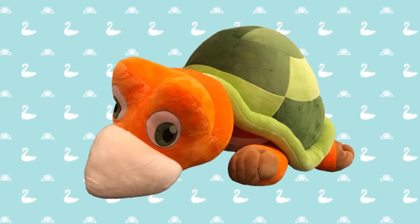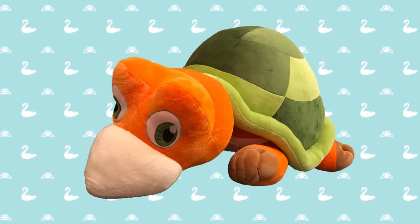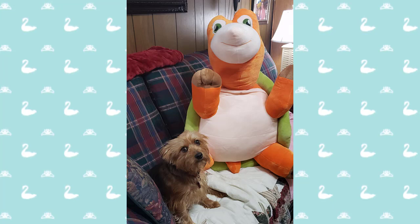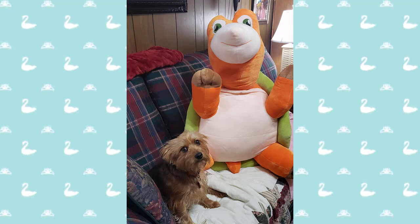We now have our giant plush Speed Turtle available on the store. This guy is so much fun. And if you want to see just how big he could be, here is our resident swan dog Roxy — you may remember her from a couple videos ago — posing for a size comparison with how big the Speed plush is. Trust me, he is a lot of fun and a lot of hug. So definitely check him out in the description as well.